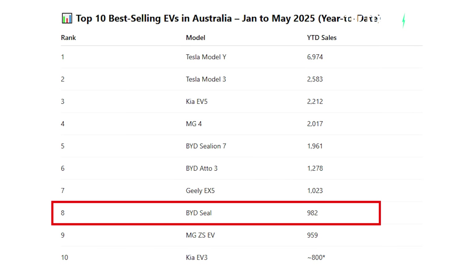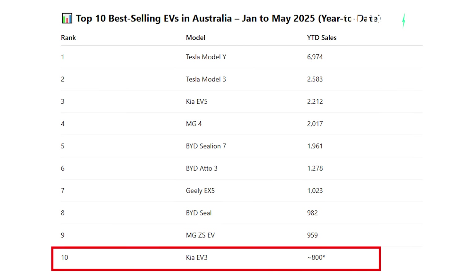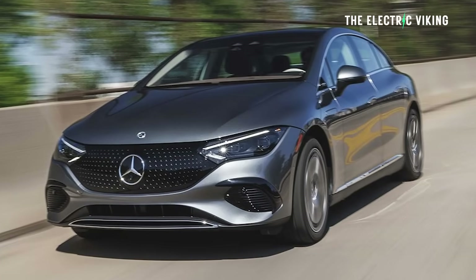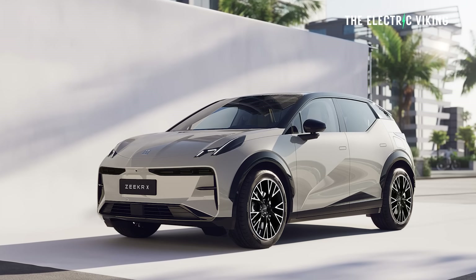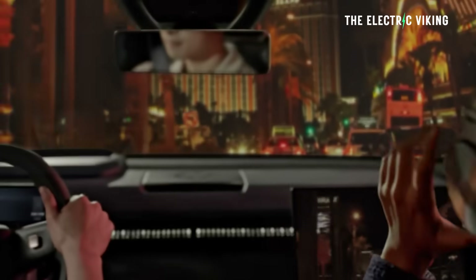Next is the BYD SEAL with 982 deliveries. The MG ZS EV has 959 — very close between the SEAL and the MG ZS EV. But the MG ZS EV has now been discontinued; it's an old model. They've got a new small-to-mid-sized electric SUV that's just arrived in Australia. That was followed by the Kia EV3, then the BYD Dolphin, BMW iX1, Volvo EX30 with 559 sales, Polestar 4, BMW i4, BMW iX2, Audi Q4 e-tron, Mercedes-Benz EQA, Mercedes-Benz EQE, Toyota BZ4X, Hyundai IONIQ 5, Chery E5, Cupra Born, Mercedes-Benz EQB, and in 25th place, the Zeekr X. The Zeekr X is a bit surprising considering it's much cheaper than the Volvo EX30, built on the exact same production line — I've seen it in person — and it's bigger and more luxurious than the Volvo EX30.